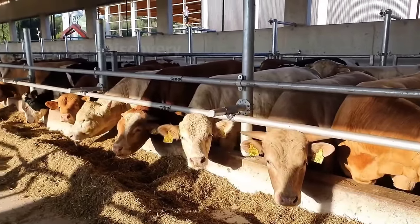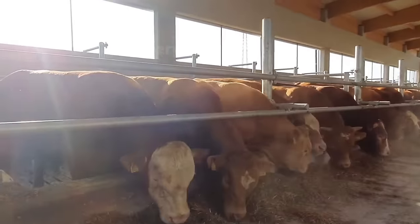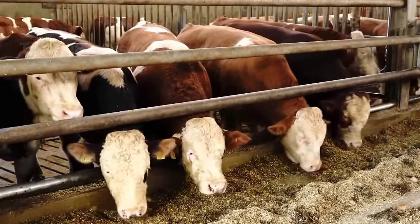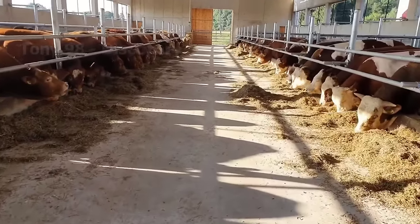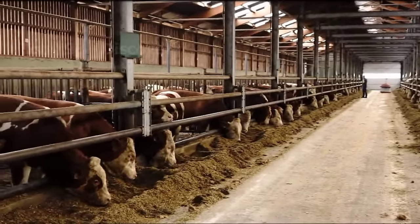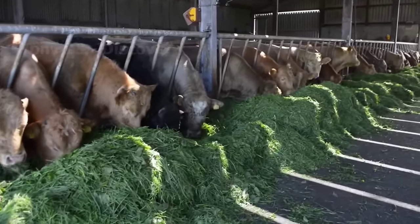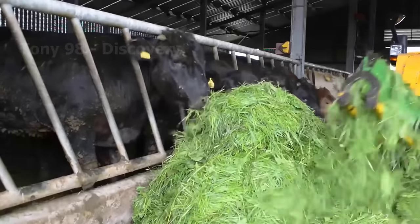This is a cattle ranch in Ringgold County, Southern Iowa, where all of the cattle are raised for the purpose of harvesting meat. Every day, workers on this farm provide food and water for the cattle instead of herding them to vast grasslands. Basically, the meat quality of cattle raised in barns will not be as high as that of cattle grazing on pasture. In 2021, the cattle industry in Iowa brought in about 17,000 jobs, and the value cattle brings to this state is about $4.1 billion.